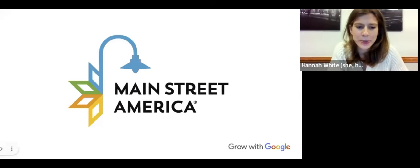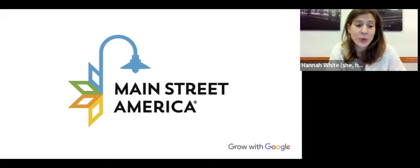It is the top of the hour, so we're going to go ahead and get started. Welcome to today's webinar, Top 10 Google Tools to Grow Your Business. We are so glad that you're here with us today, whether you're joining live or viewing the on-demand recording. I'm Hannah White, the Managing Director at Main Street America.